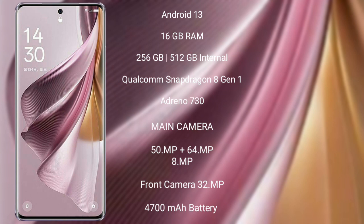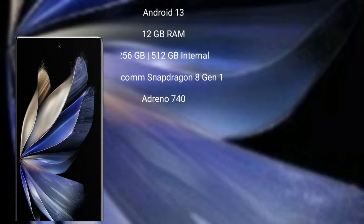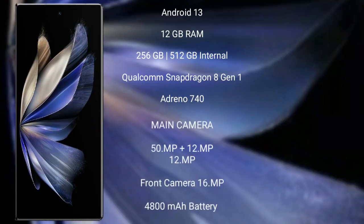OPPO Reno 10 Pro Plus features a triple rear camera setup: 50MP + 64MP + 8MP, and a 32MP front camera. It has a 4700mAh battery with 120W fast charging support. Vivo X Fold 2 also comes with the Android 13 operating system.